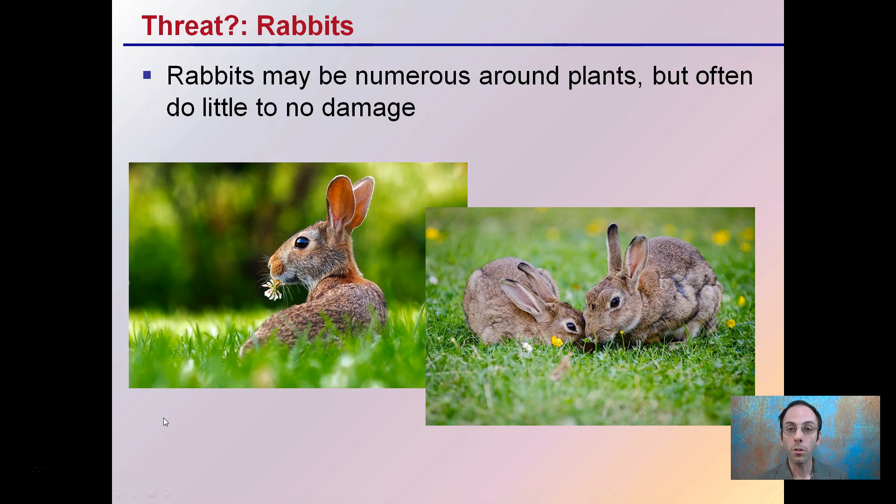Lastly, rabbits. Rabbits may be numerous around plants but often do little or no damage — I have them listed as a threat with a question mark. While they may be around, the odds of them doing really severe damage are quite low. Don't think you have to eliminate everything. In this case, rabbits could be an animal you potentially tolerate, as the threat of them causing damage is very low.